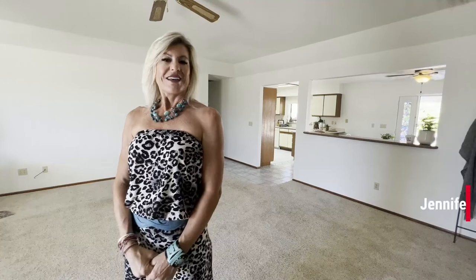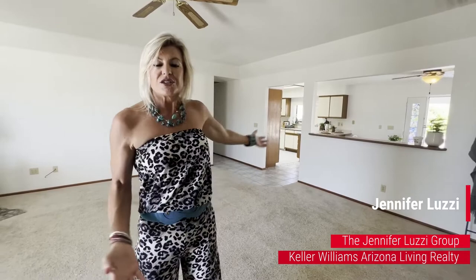Hi, it's Jennifer Luzzi here from the Jennifer Luzzi Group at Kelly Williams Arizona Living Realty. Check out 660 Desert View Drive. Isn't this a great house? It's a huge open floor plan — it's over 1,700 square feet, 1,754 to be exact.